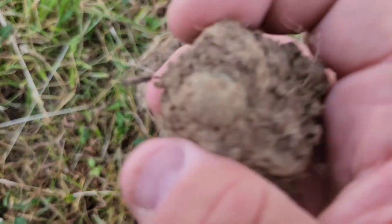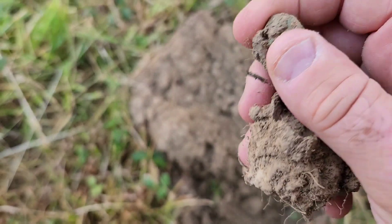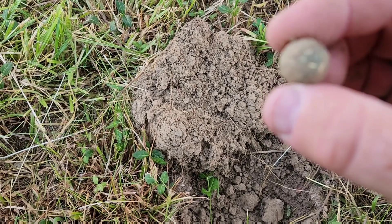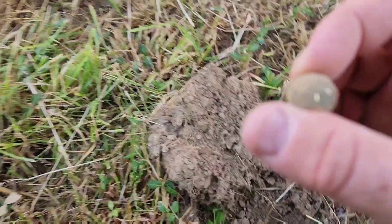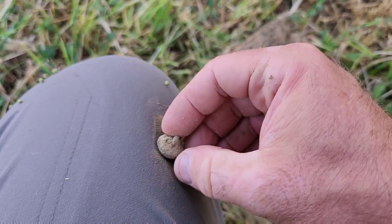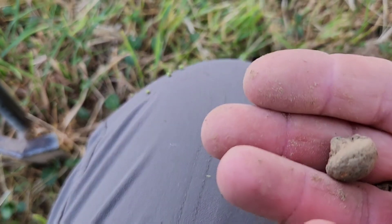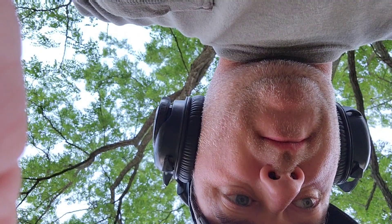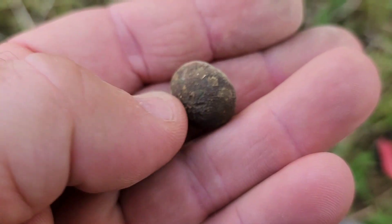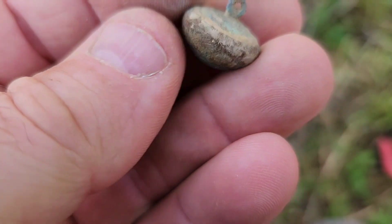I think I got a two-piece button right here — pretty sure that's what it's going to be. I'll get this cleaned up, see what it's got on here — it's got some kind of design. Looks like it's some kind of a floral type design on a full shank.